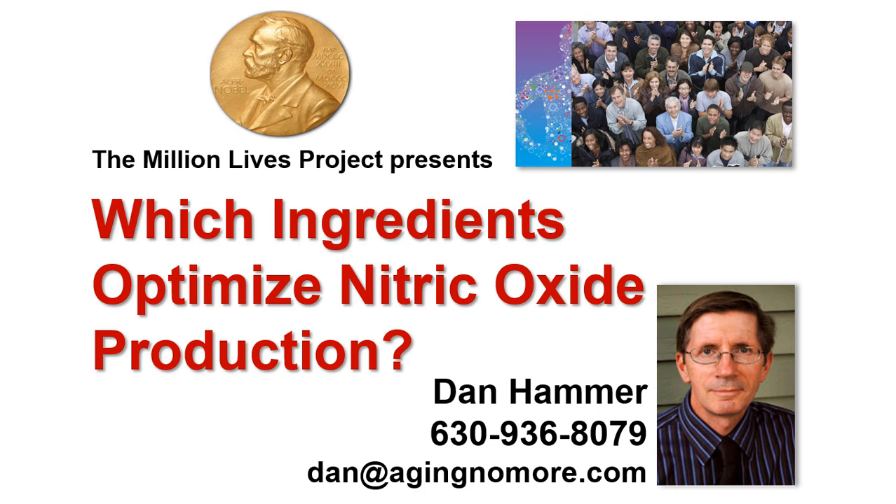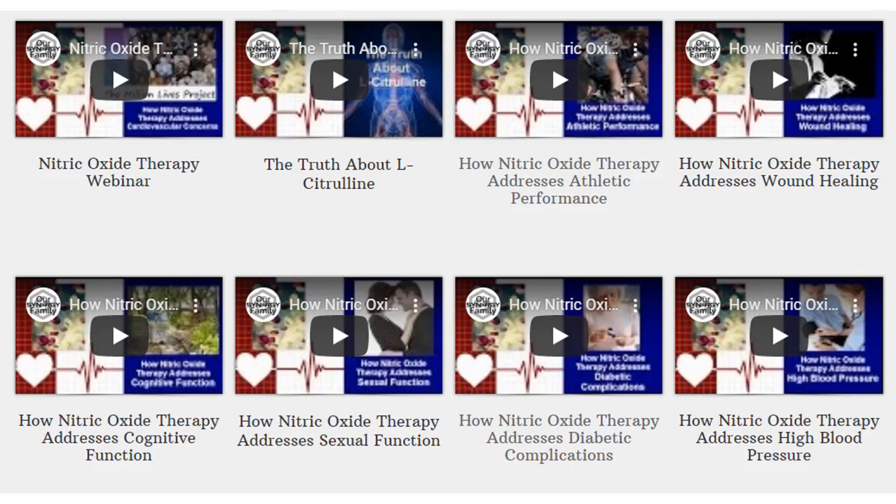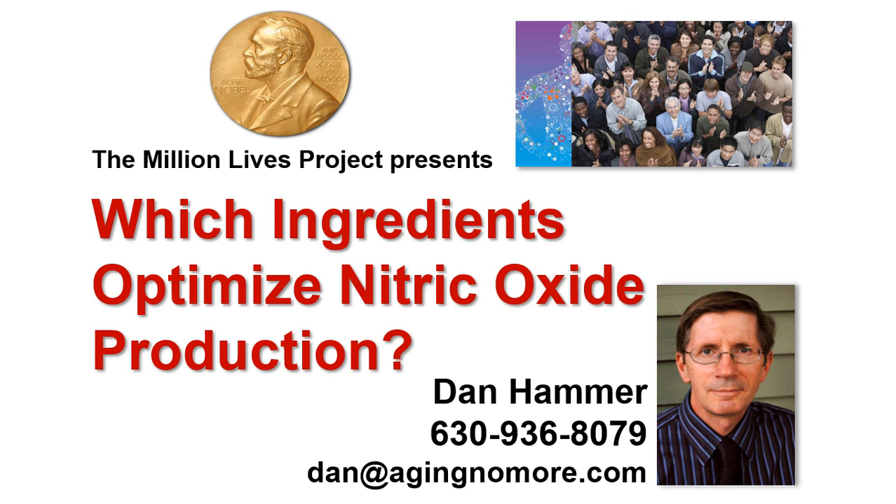If what I've shared with you makes sense, then please contact me. You can call me directly at 630-936-8079 or email me at dan@agingnomore.com. You can also click on the link in the description for this video, which will take you to the Million Lives Project page for nitric oxide therapy. There you'll find additional videos on how nitric oxide therapy can naturally address a wide range of cardiovascular concerns, and our product of choice for optimizing nitric oxide production. Together, we can help a million people or more understand how nitric oxide therapy can be a natural way to address most cardiovascular health concerns.